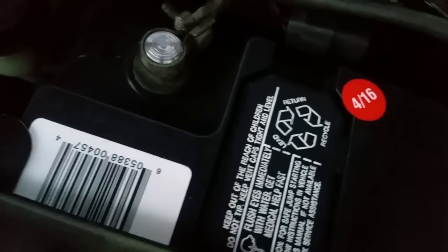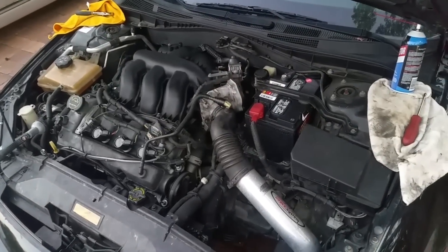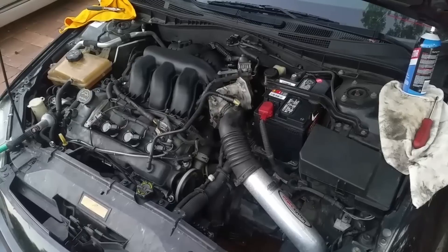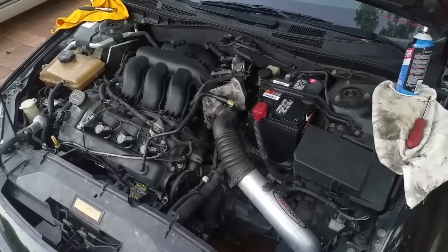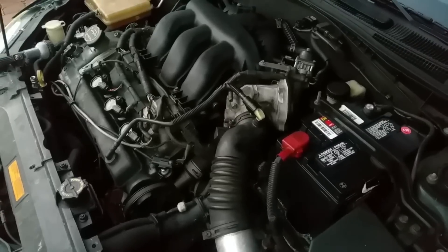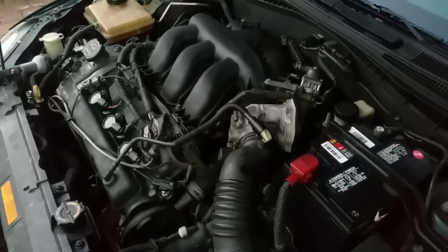We got a brand new battery, but my main concern was when we try to start the car — it only stayed on for so long before it shut off again. There's some noise to it before and after starting.